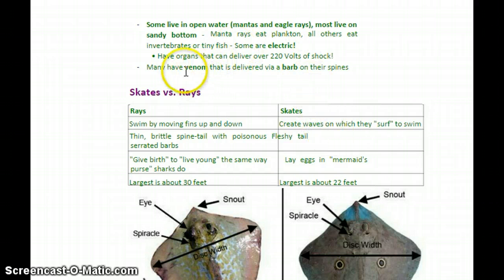Some other defense mechanisms: a few species can actually deliver an electric current — not very common, but there are some that can deliver almost 220 volts of shock, which is a huge amount of electricity. Most of the time though, the only thing you have to fear from a ray is the barb — the sting on the end of their tail — and not all species even have that.